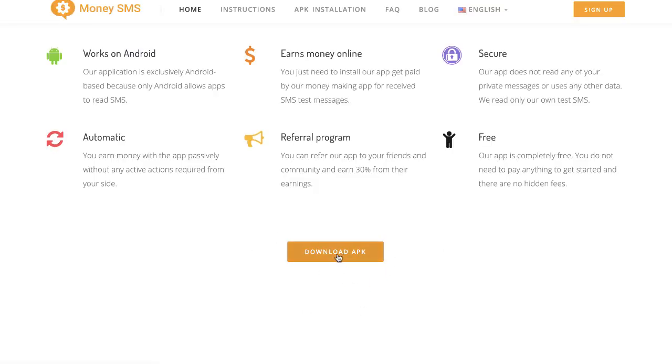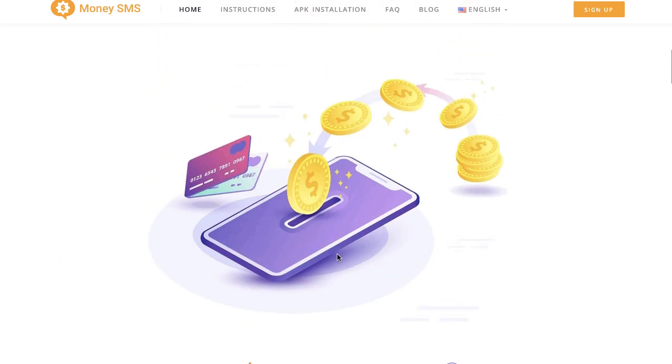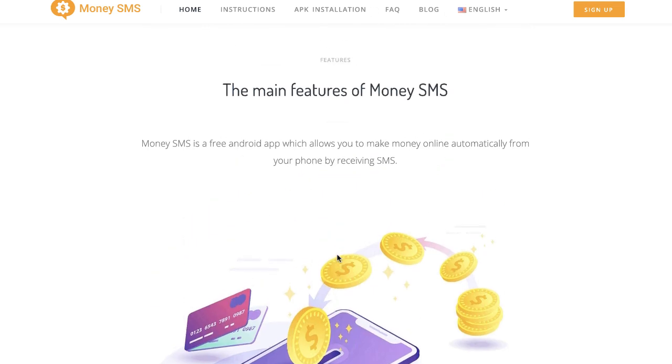All you do is download the app, install it on your Android device, and start receiving text messages. It's pretty easy — it's safe, it's secure, and it's free. Anybody can do this. Check out Money SMS app.